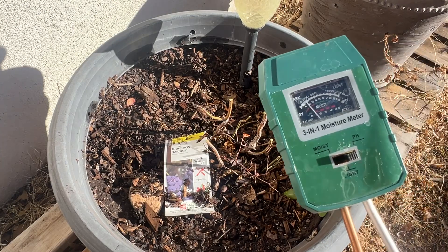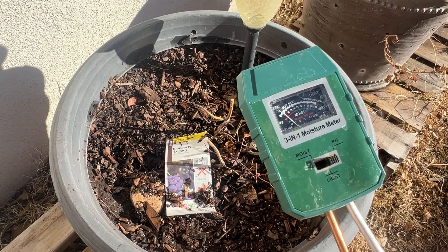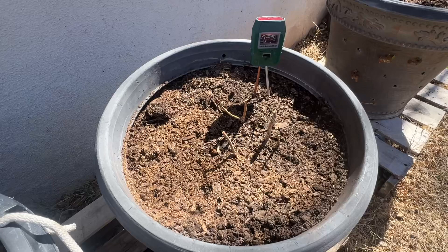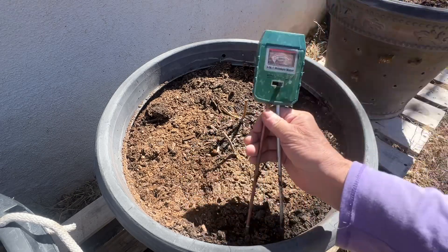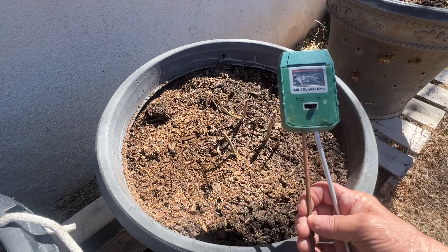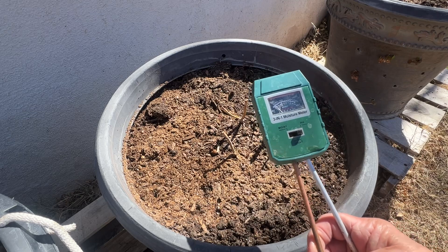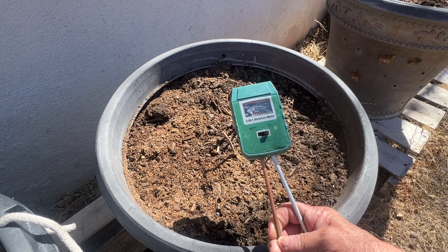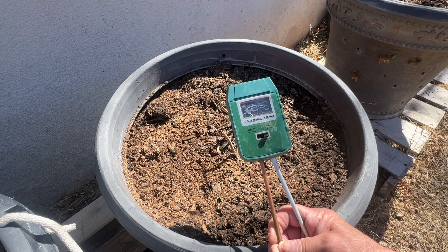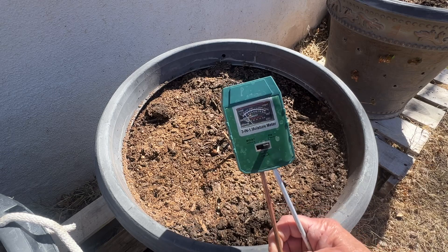So guys, I have this three-in-one moisture meter. It measures the moistness, the light, and the pH balance. I tried to get the pH balance right — I even bought some extra sulfur as an additive. I put some peat moss in, and that was very expensive. I'm kind of bummed out that I found out you can use vinegar to lower the pH level in your garden.